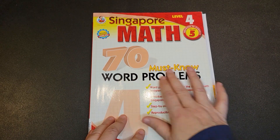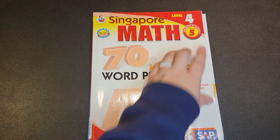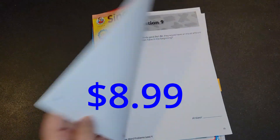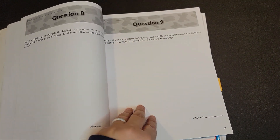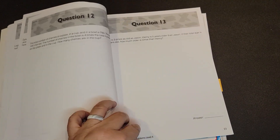Singapore Math has the 70 Must Know Word Problems. This again is for grade five. On Amazon today, this is $8.99. The way this is set up is one word problem per page, and then they give you space to do the work. And then your answer key is in the back.